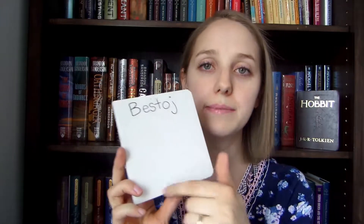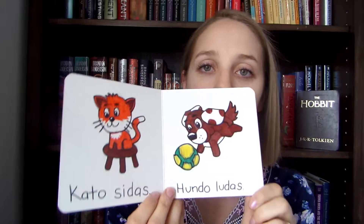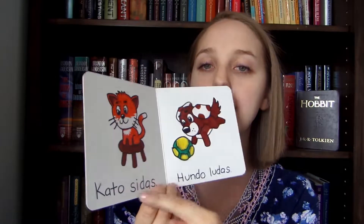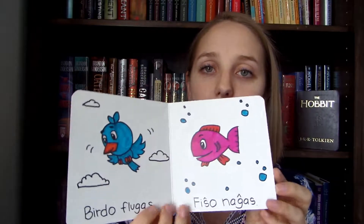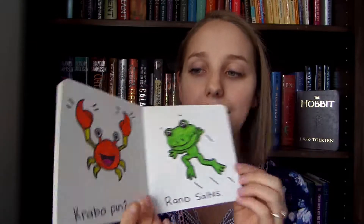My husband and I are learning Esperanto together — it's a constructed language that's super easy to learn. So we decided to make a book in Esperanto for our kids. It's not quite finished; we don't know what to put on the cover yet, but 'best toy' means animals. We did really simple dialogue — for example, 'la kato sidas' means 'the cat sits.' We did a picture of a cat and a whole bunch of different animals and what they do. Our children actually really like this one, even though it's not all colored yet.